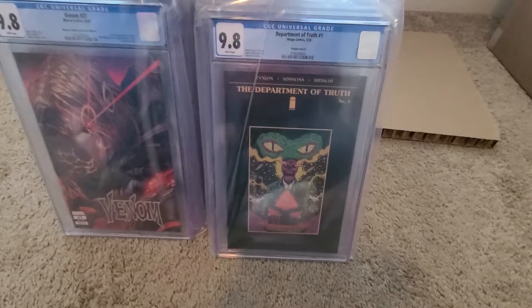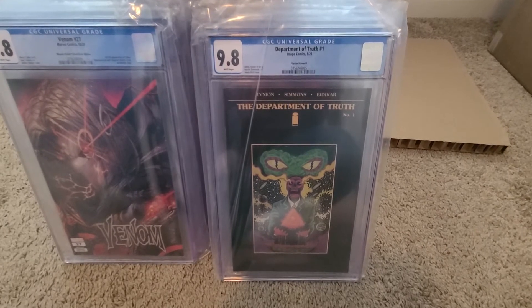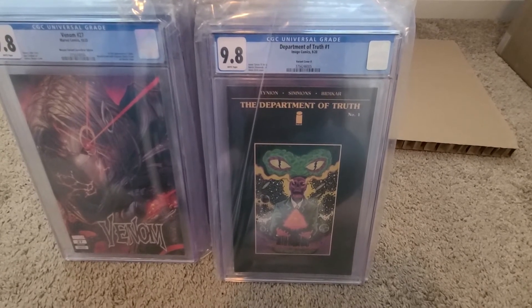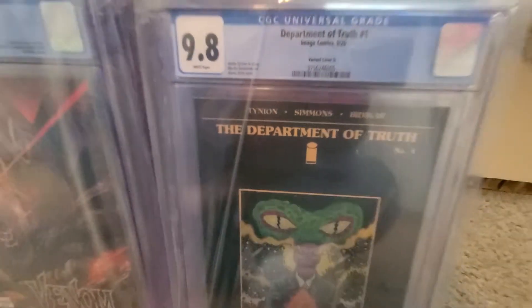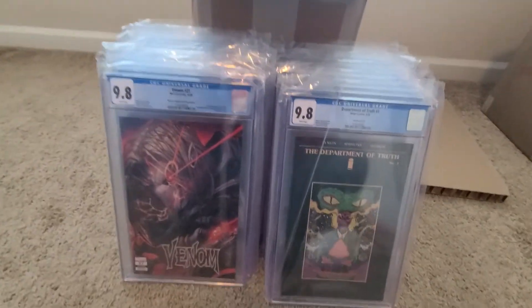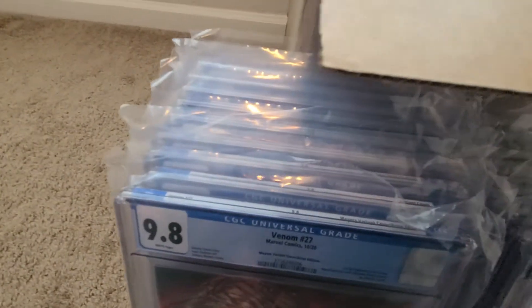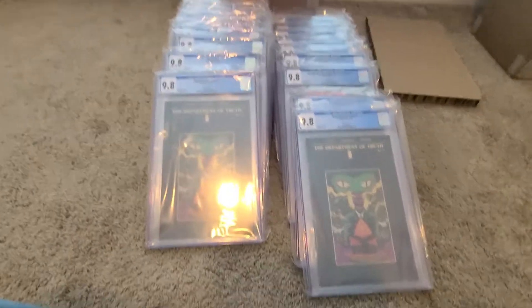Department of Truth, number one — this is the Third Eye Comics exclusive. Lots of covers for Department of Truth number one, but this is probably my favorite one. People call it the error cover because Martin Simmonds' name is misspelled as Simmons instead of Simmonds with a D. In my mind, that's the Department of Truth cover to have — maybe, maybe not, that's just where I sit with it. And then I got another one — a third copy of the Department of Truth.